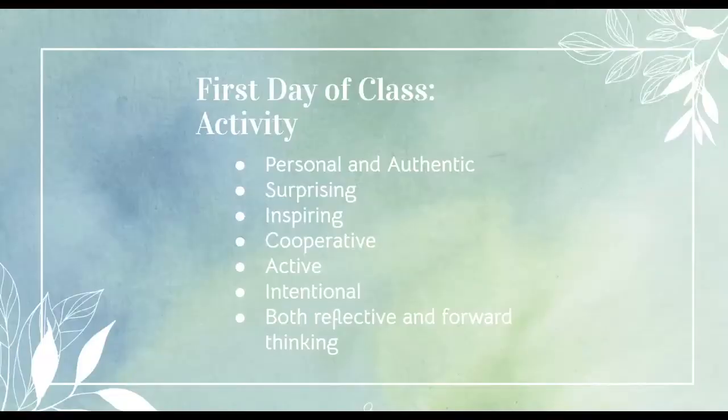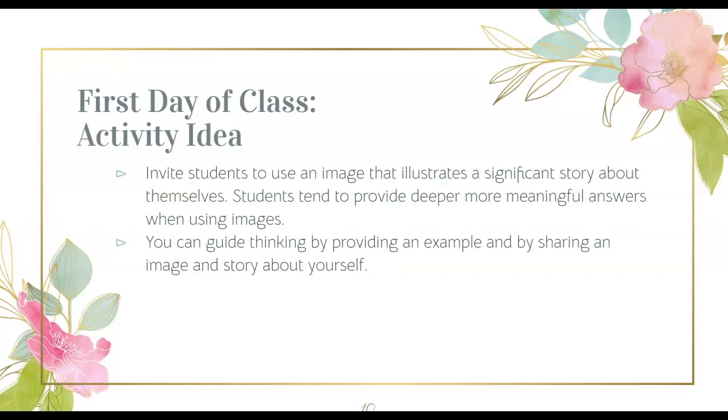Now let's focus on creating a great first day activity. The most powerful first day activities are ones that are meaningful and have the following characteristics: they're personal and authentic, surprising, reflective and inspiring, cooperative, active, and intentional. Here is a first day activity that works synchronously and asynchronously and provides flexibility and choice. Invite students to use an image to illustrate a significant story about themselves. Humans are visual and the brain loves to make connections — when we make these connections, we move from facts to deeper ideas. Using an illustration will spark creativity and deepen the conversation. You can provide a previously collected set of images from which students can choose, or you could give students keywords related to the course and ask them to search for images and find one that's meaningful to them professionally.